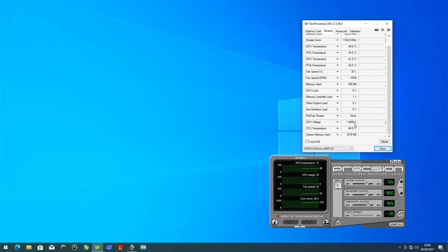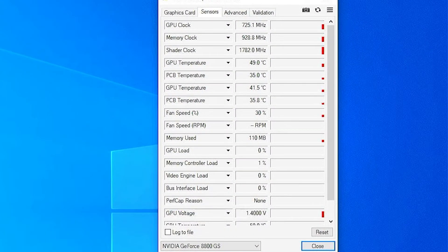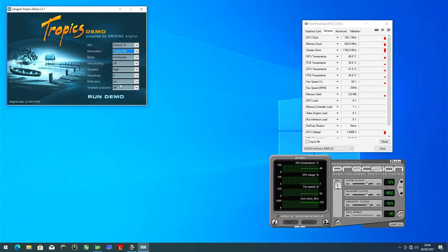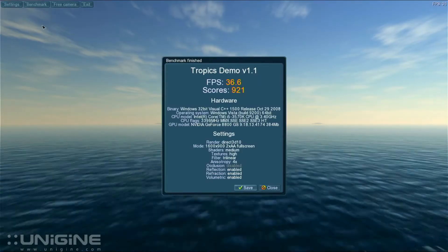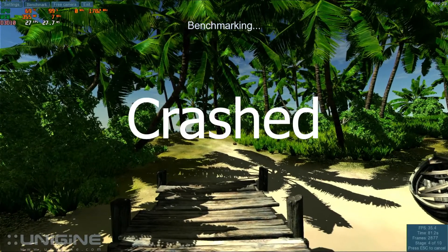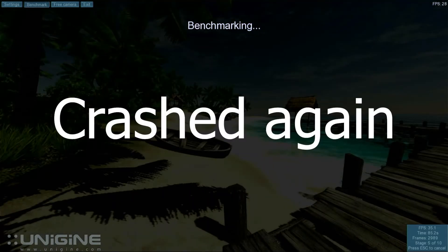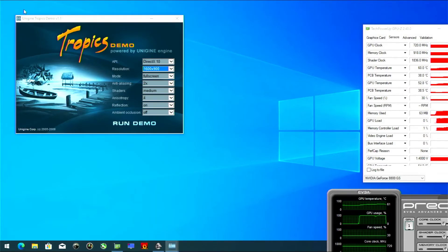I might have gone a little overboard and set it to 1.4 volts. However, I think it's very unlikely that the voltage is actually at 1.4 volts, as the temperatures haven't really increased. We've got a score of 921, using 720 core, 1782 shader and 918 memory. I did a lot of tests but I couldn't get a complete benchmark run with any higher speeds than those. I think there is a hard limit to voltages on this card, otherwise we would see temperatures rapidly climbing even at idle.